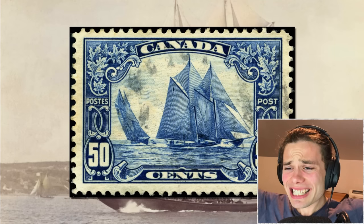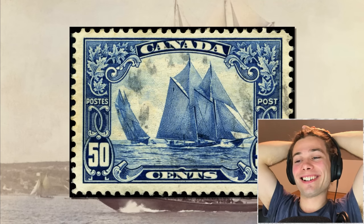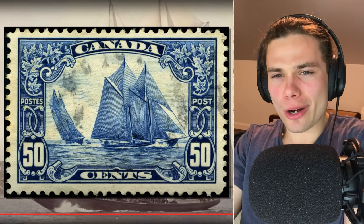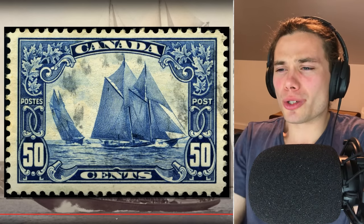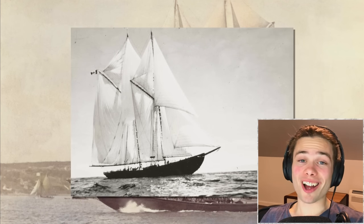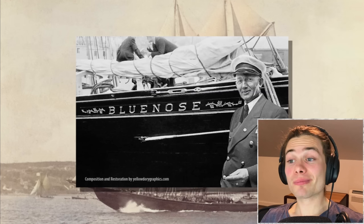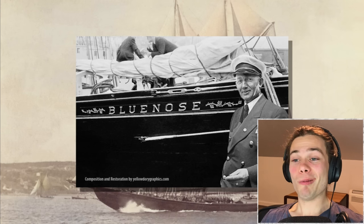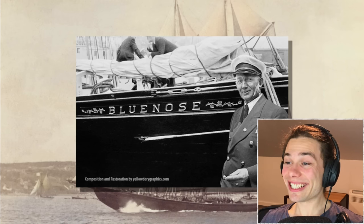The Bluenose had been featured on several stamps, including the 50-cent issue from 1929, the 60-cent stamp from 1982, and the 37-cent stamp from 1988. It sounds so ridiculous — it was on the 50-cent stamp and then got downgraded as time went on. So inflation went up and the Bluenose just got relegated. It also appears on the Nova Scotia license plate, and in 1937 it was put on the Canadian dime.